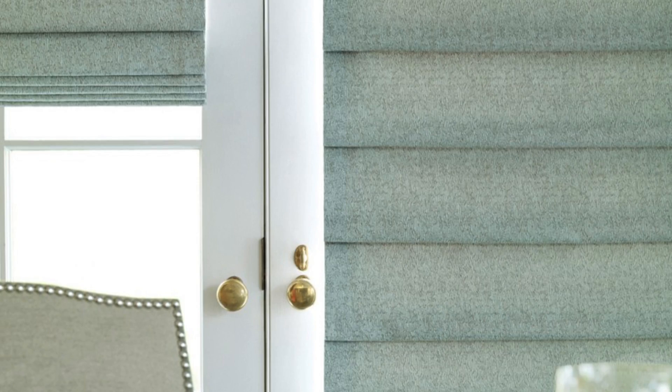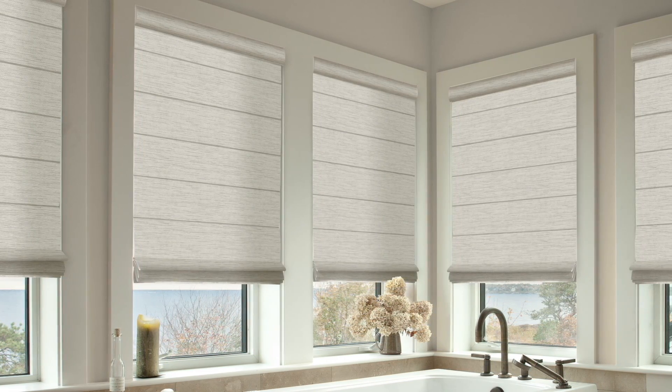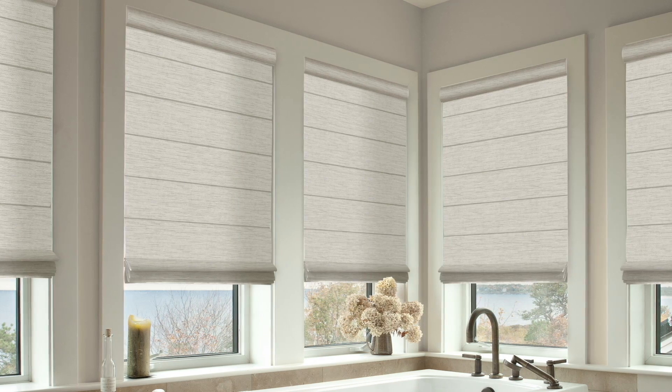Roman shades have been used in homes for ages, and they're still a favorite with interior designers. With Roman shades, you can get a high-end designer look at a budget-friendly cost. Need help deciding which Roman shade is right for you? Our design consultants are here to help.